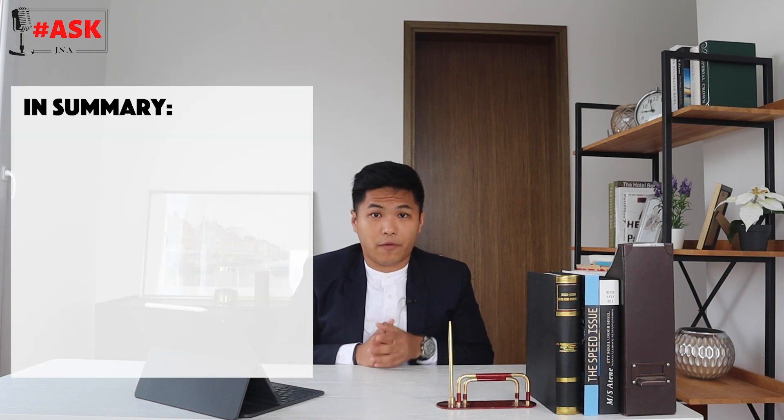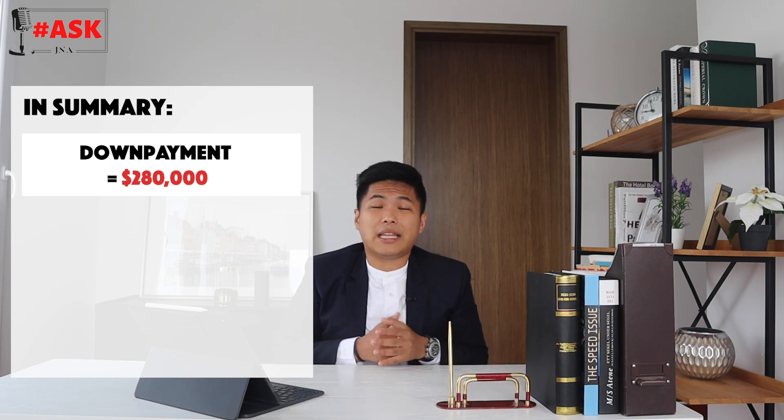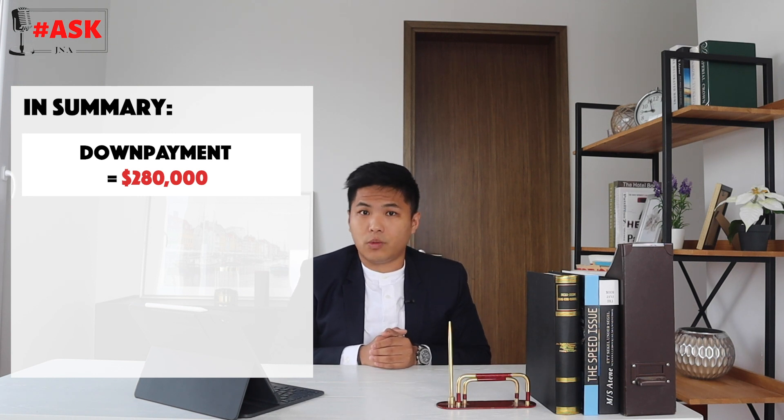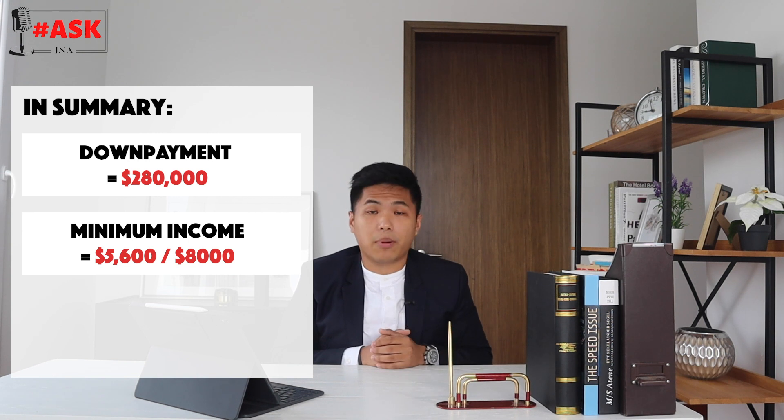To summarize: the total down payment for your first property — assuming 75% loan — is about 25% plus approximately 4% BSD, totalling around 30%, which is about $280,000 for a one million dollar property. You also need to meet the minimum income threshold of around $5,600 for employed personnel, or about $8,000 if self-employed.